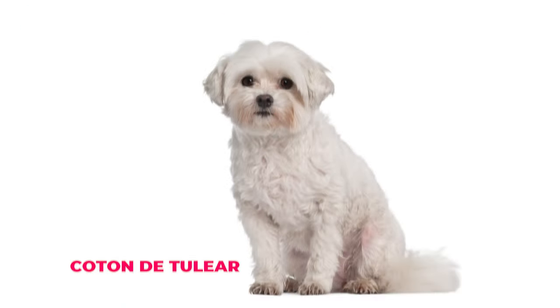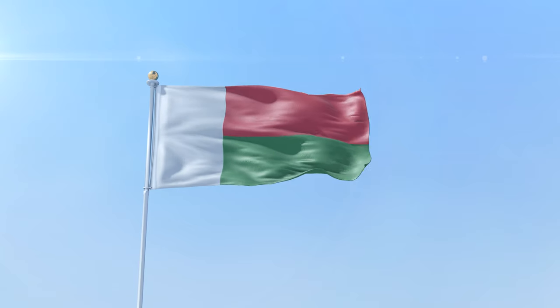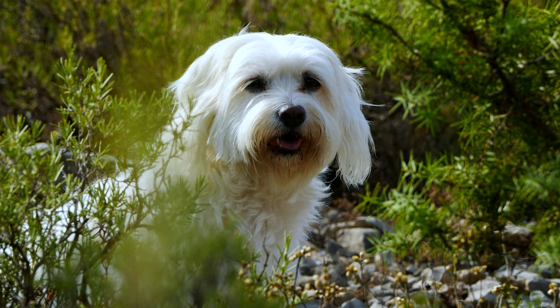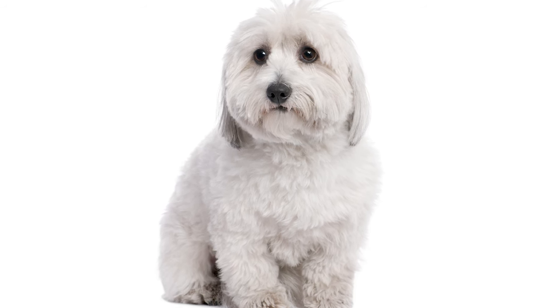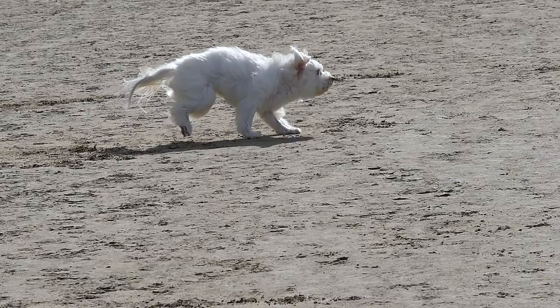Number six: Coton de Tulear. Next up, we have the Coton de Tulear. These pups come from Madagascar, and they're named after their cotton-like fur. Coton de Tulears have super soft, fluffy hair and a cute, round face. They're a bit bigger than Shih Tzus, but their hair and face shape make them look pretty similar. Plus, they're known to be super friendly and love hanging out with their human friends.